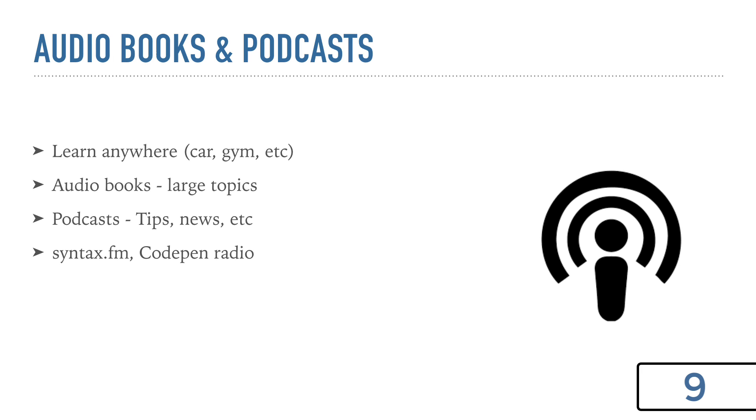So next we have audio books and podcasts. I know these are different, but I think you can get some of the same knowledge from both. These definitely aren't great for learning how to code, but they're great supplements for learning about the industry and stuff like that. The best thing to me about both is that you can listen to an audio book or a podcast at almost any time — if you're going for a long drive, at the gym, or waiting for an appointment.